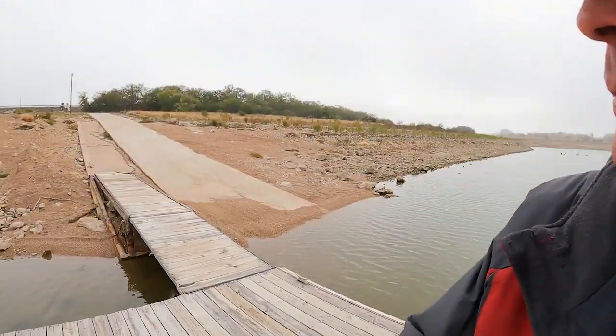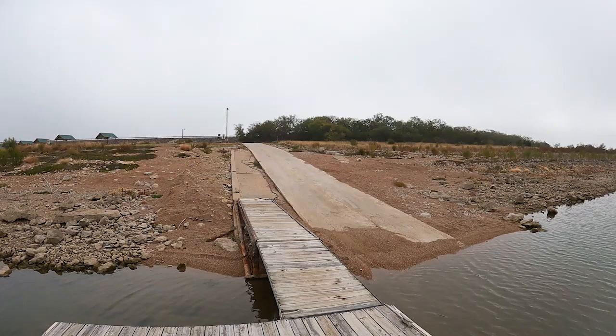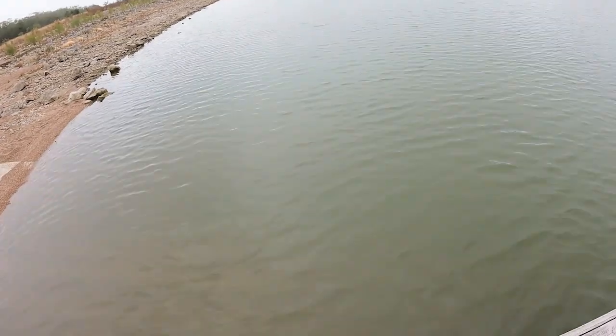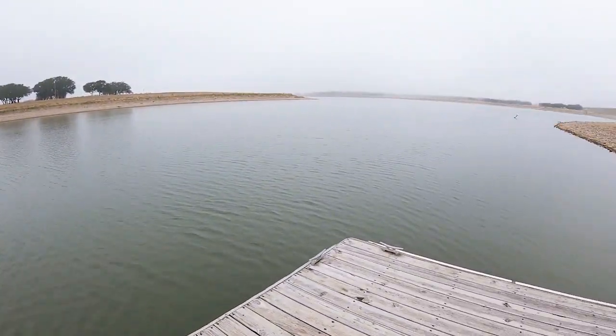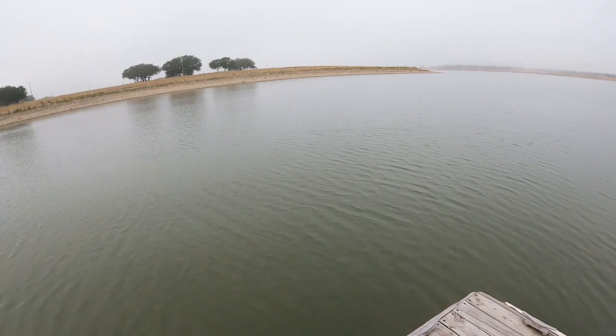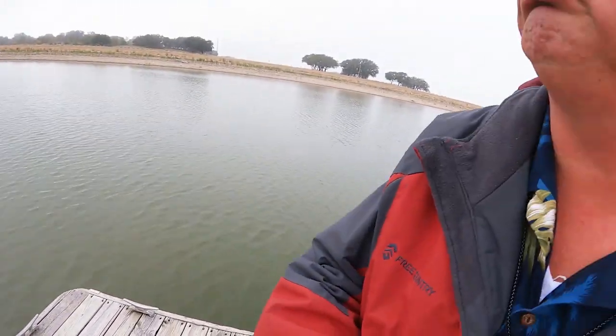My boat ramp fans will be happy to know there's a functional boat ramp on Horge Creek Lake. It's a long one — you better be good at backing your trailer because that's a long way down. It looks like it drops off pretty quick, so based on the elevations I'm just guessing it's pretty deep.